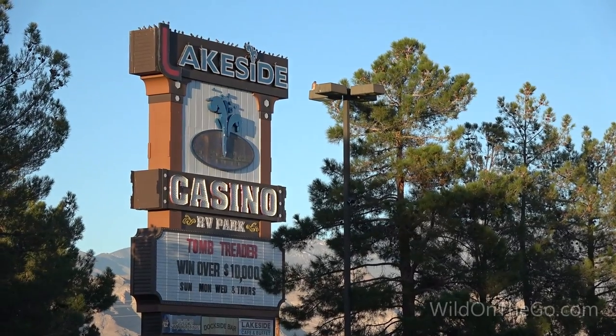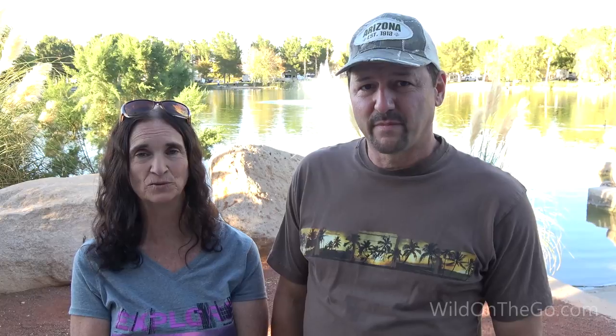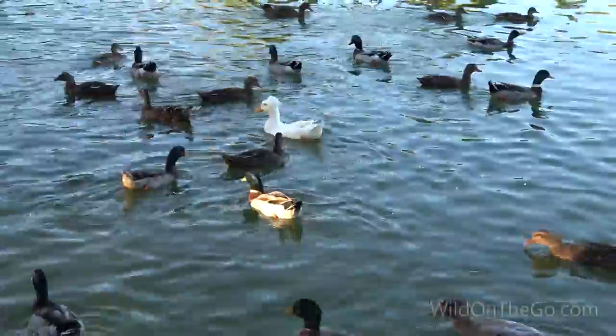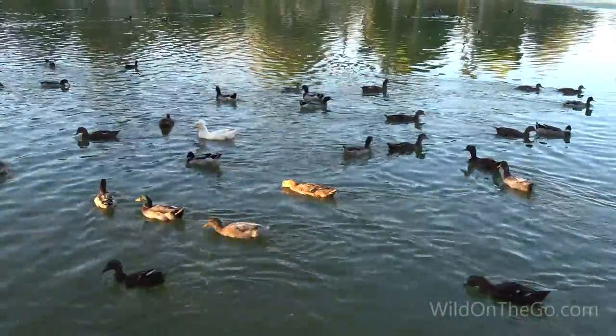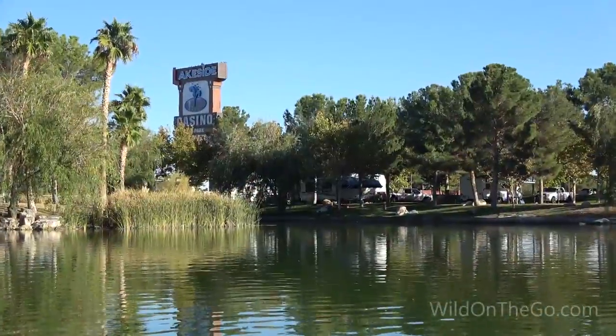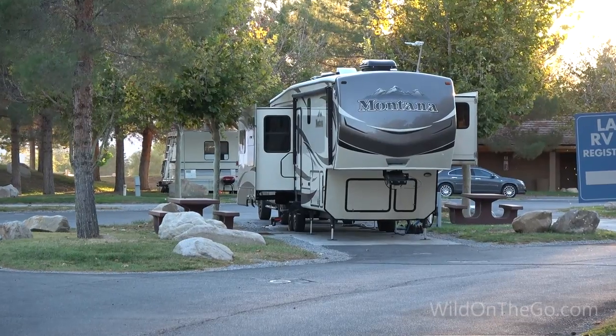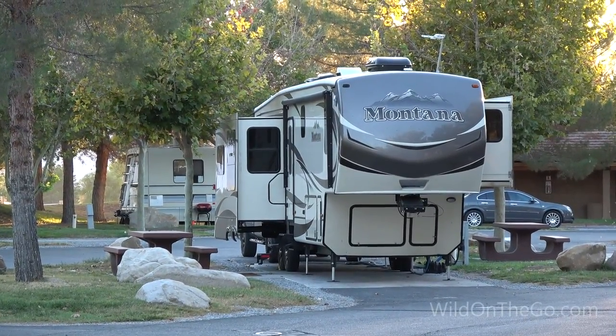From there we headed over to Pahrump, and that's where we're at right now — at the Lakeside Casino and Resort. Their website says it's rated the number two RV park in North America. It's very nice; they have a lake right behind us where you can rent pedal boats, lots of ducks and water birds. The casino is small and a bit older, but they have a restaurant, a fuel station, pull-throughs for RVs, laundry facilities, and shower houses.